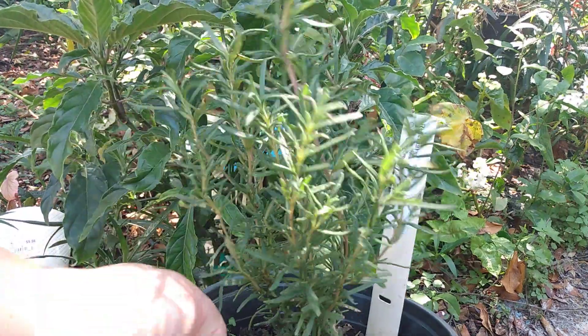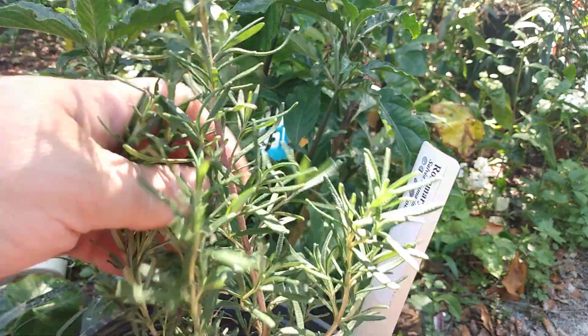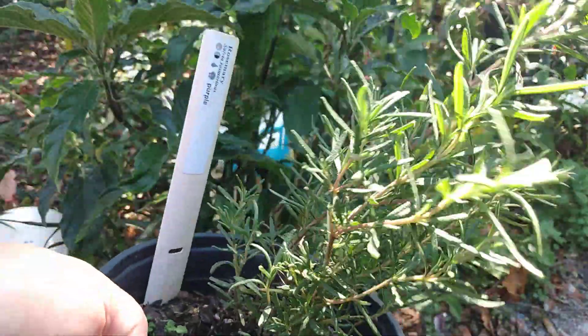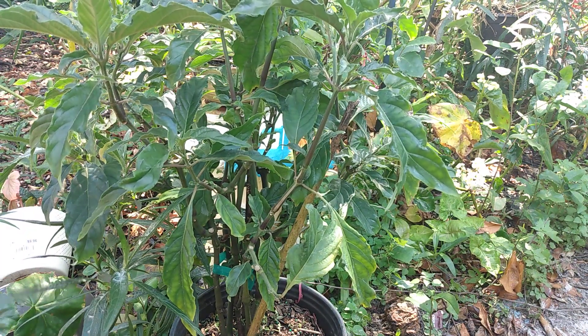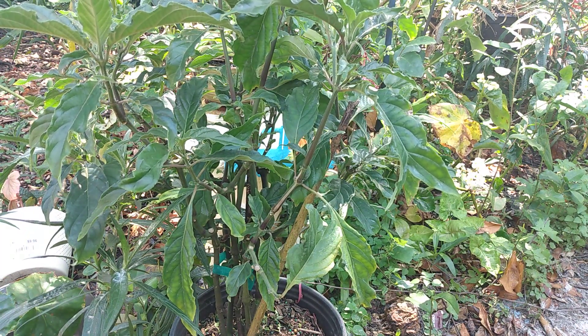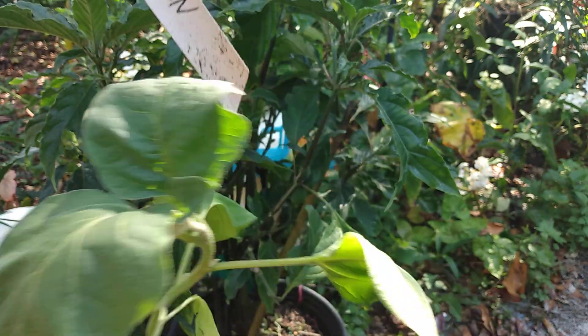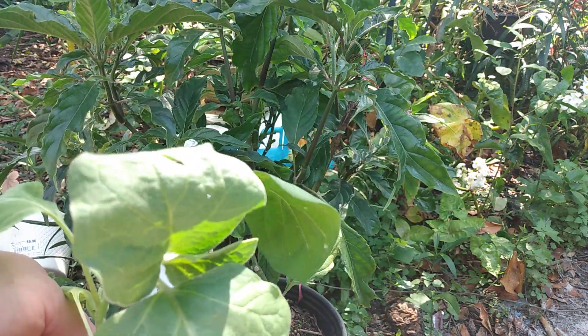The next thing I purchased was just a basic rosemary. My sister cooks a lot with rosemary with her potatoes, so I thought this would be nice. I'm going to try to have a little kitchen herb garden. And then I just got another black queen eggplant, so I'll have two of those. Hopefully I'll do better with eggplants this year than I did last year.